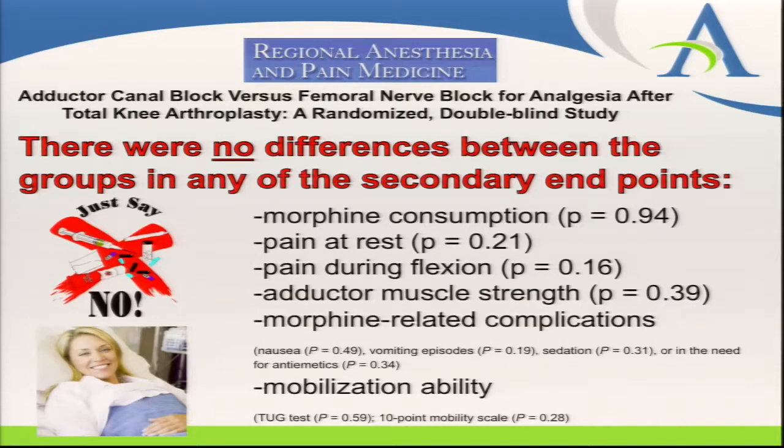Equally importantly for analgesia: quad sparing is one thing, but patients also need to stay comfortable. The study found several important endpoints were reached — morphine consumption was quite similar in the two groups, pain at rest was similar, pain during flexion was similar, and adductor muscle strength was similar. The two targeted endpoints were reached: adductor canal blocks have the advantage of less quadricep block, and patients were equally comfortable using about the same amount of narcotics.